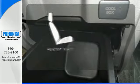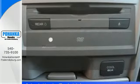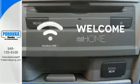Wrap yourself in the comfort of heated seats. Program garage door openers, gates and lighting systems with HomeLink.